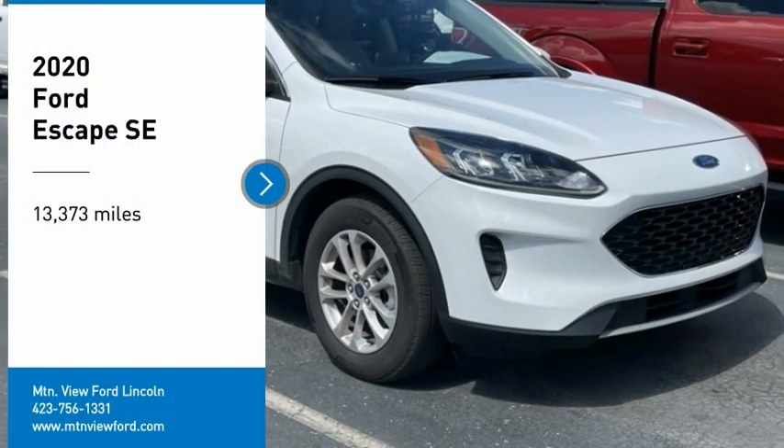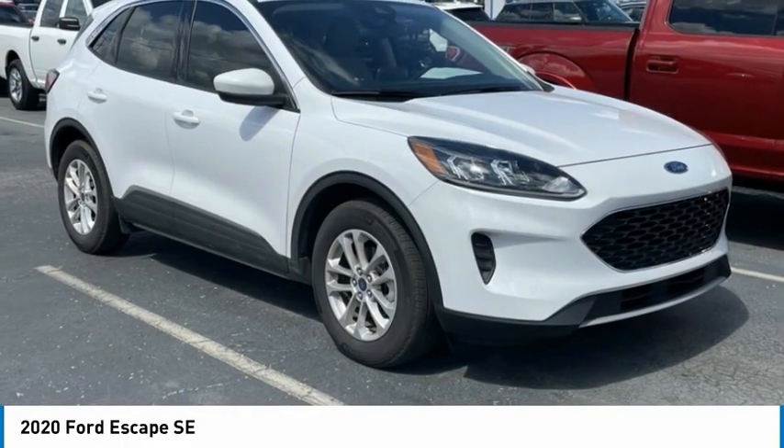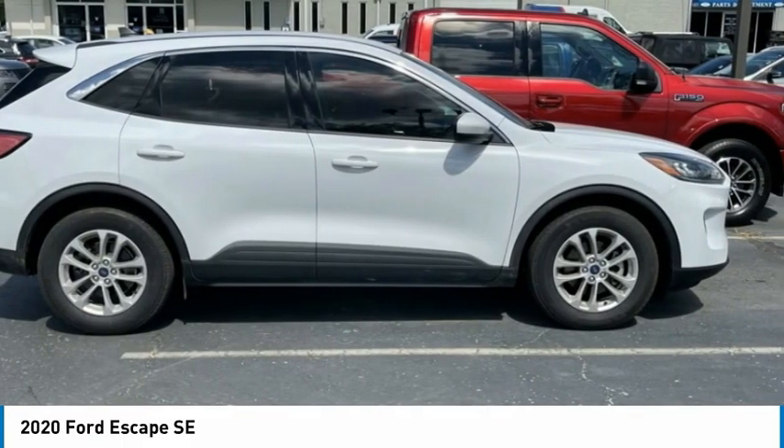Make a great choice today with the 2020 Escape. Gas engines flex, tow, sip, and go with Ford Escape.